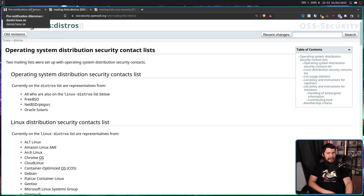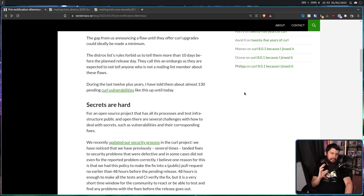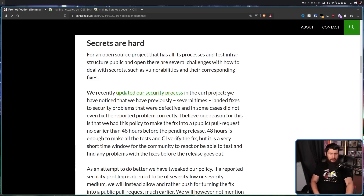Recently he hasn't been entirely happy with how the mailing list operates, leading him to write a blog post called 'Pre-notification Dilemmas.' He writes: 'We recently updated our security processes in the Curl project. We have noticed that we have previously several times landed fixes to security problems that were defective, and in some cases did not even fix the reported problem correctly. One reason for this is that we had a policy to make the fix into a public pull request no earlier than 48 hours before the pending release. 48 hours is enough to make all the tests and CI verify the fix, but it is a very short time window for the community to react and find any problems before the release goes out.'